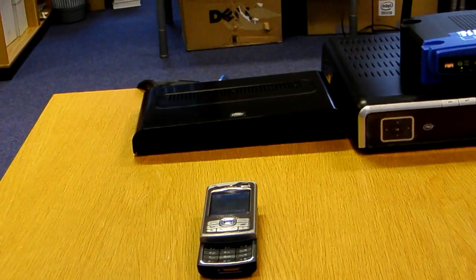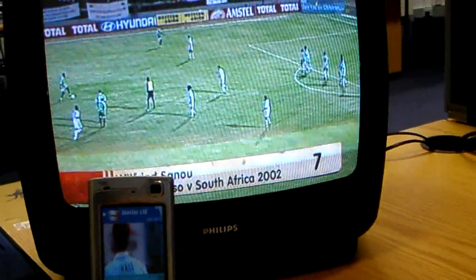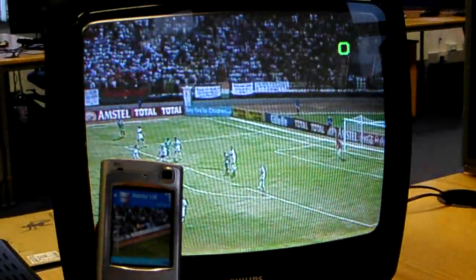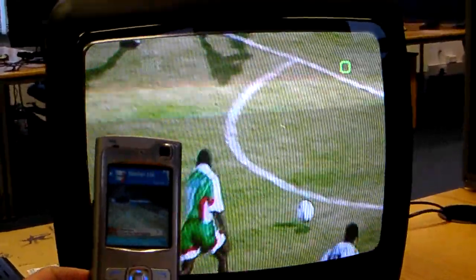The output of the dongle is sent via Wi-Fi to the mobile phone for this demonstration. As you can probably see, there is a delay between the mobile content and the live content on the TV set behind — approximately a five second delay.